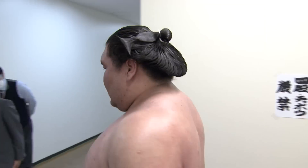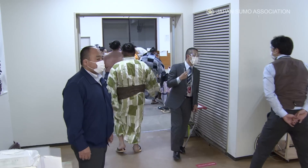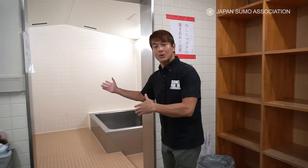And when the match is over, they return to the shittaku-bea to clean the body before they head home. Let's now take a peek inside the shower room.